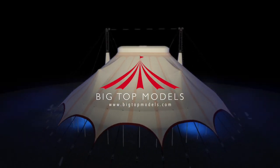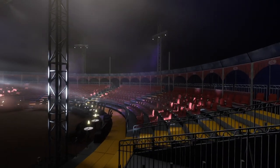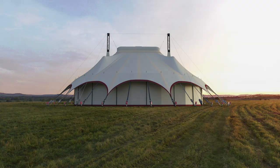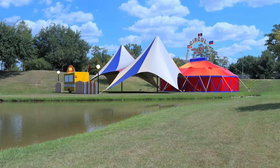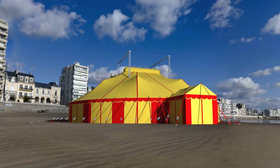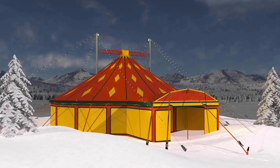Big Top Models — 3D models for the circus entertainment industry. Photo realistic images of your Big Top in your chosen natural or surreal settings. Your tent will always look clean and beautiful.